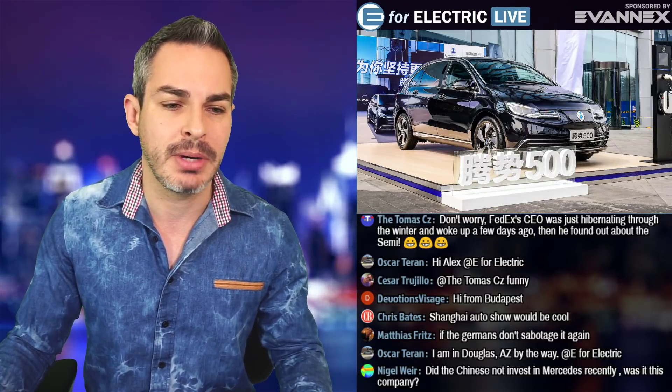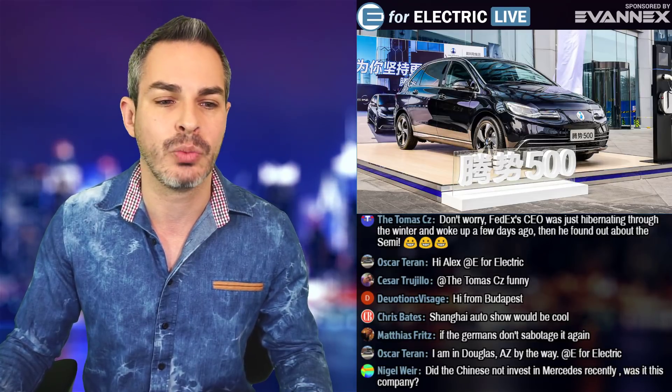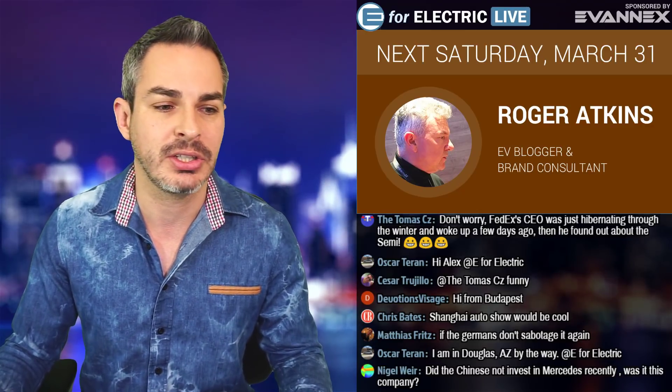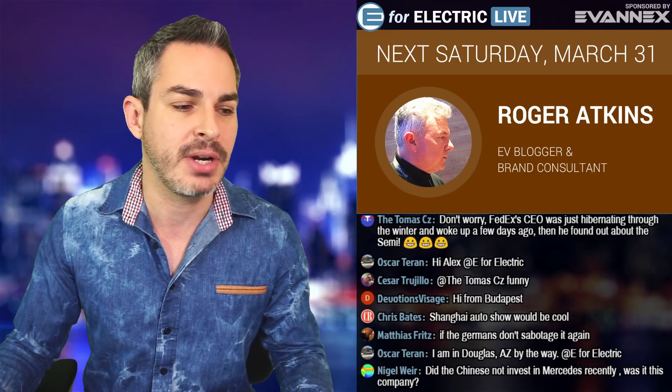A quick reminder that next Saturday I will be interviewing Roger Atkins, electric car blogger and brand consultant. We're going to have a great conversation and he's going to be streaming all the way from the United Kingdom.